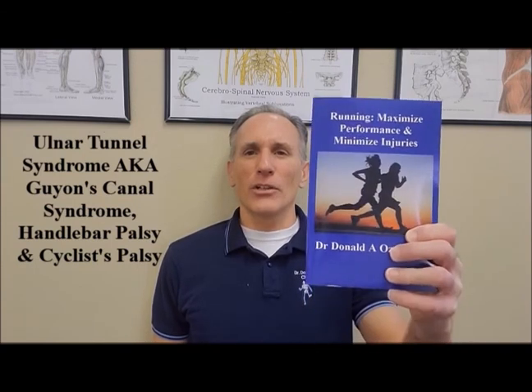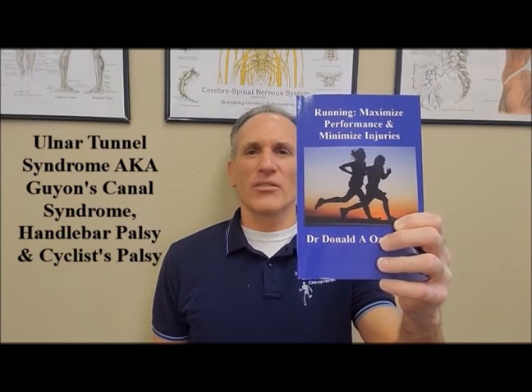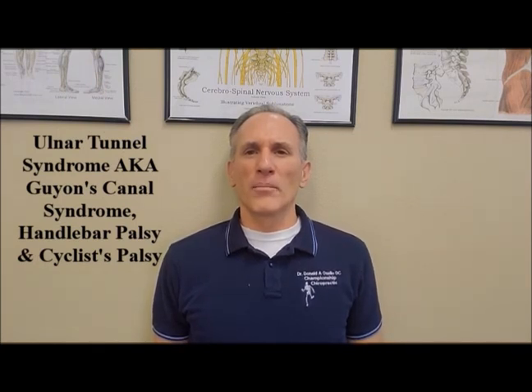I am Dr. Donald Ozello of Championship Chiropractic in Las Vegas, Nevada. I am the author of Running: Maximize Performance and Minimize Injuries, available in paperback and e-book formats. Visit my website at www.championshipchiropractic.com for additional information on the book and to see my blog, which contains numerous articles on sports medicine, health, fitness, and chiropractic. Always remember to train hard, but train smart. Get adequate rest between training sessions, utilize nutritional and supplementation strategies that work for you, stay injury-free, and accomplish your goals.